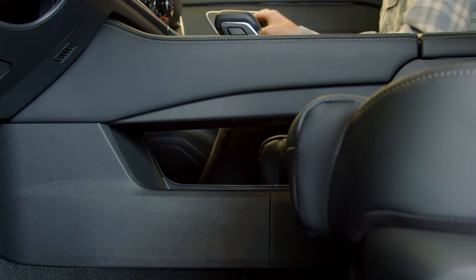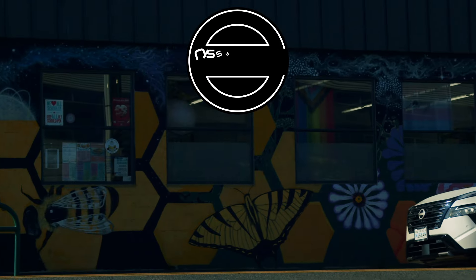With quilted leather seats, wood grain on the dash, loads of new tech, a wireless charging pad, and a huge panoramic roof — what does this Rogue not have?